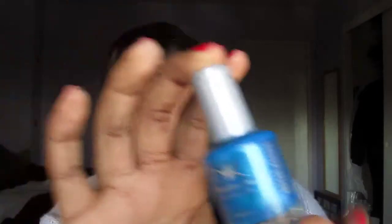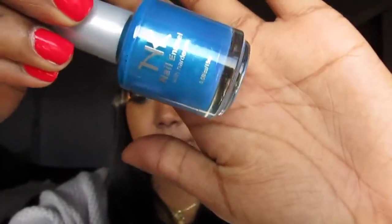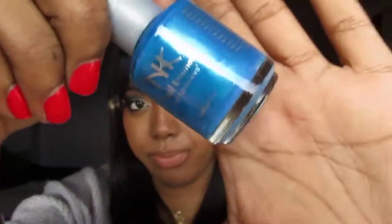Next is NK Nail Enamel in the color Teal — a very nice blue-green with a hint of shimmer. Same type of regular brush.